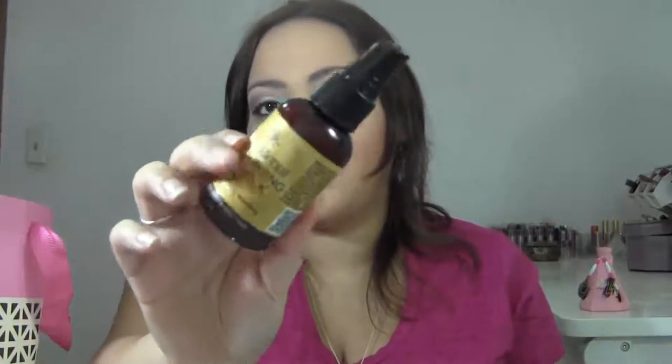This is from Shea Radiance, and this is the Moisturizing Hair Milk. This isn't really ideal for those of us with really thin hair, but I just love the scent of this. And I loved how silky and soft my hair felt after using it. So for that, I probably will repurchase it.